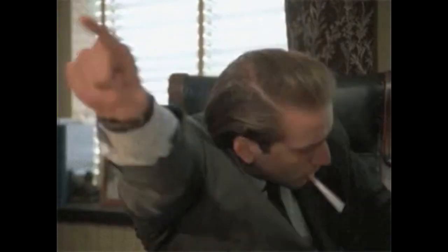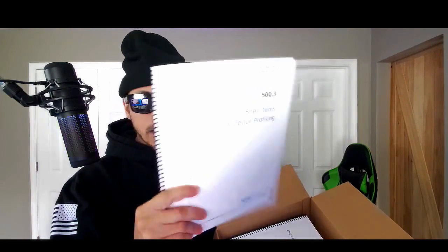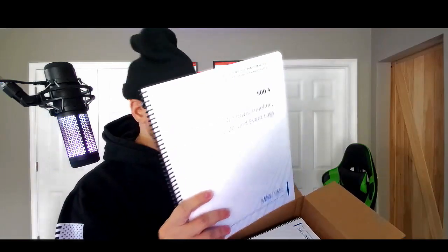100 pages in the first book. Second book: Registry Analysis Application — now this is a thicker book. 224 pages in the second book, not bad. Third binder: Shell Items and Removable Device Profiling — no idea what that means. 156 pages in this book. Fourth book: Email Analysis, Windows Timeline, Shimcache and Event Logs — no idea, sounds fun. 190 pages in this book.